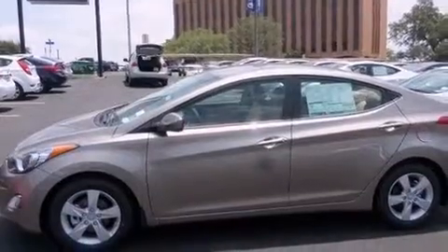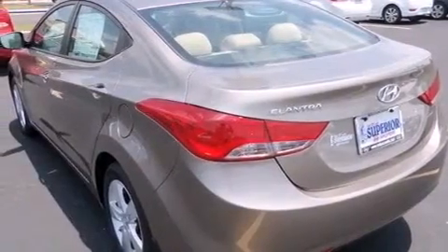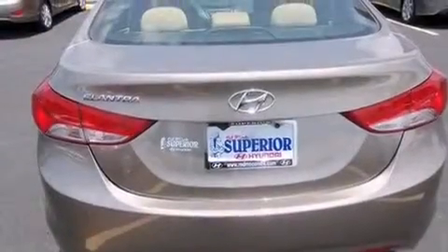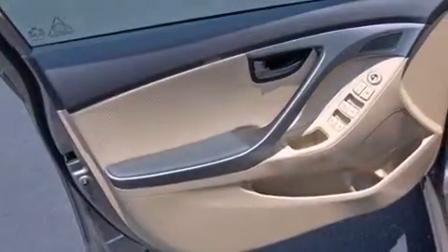Features include aluminum wheels, traction control and stability control systems, a passenger side airbag, air conditioning, a pass-through rear seat, performance tires, four-wheel disc brakes with ABS, and satellite radio.